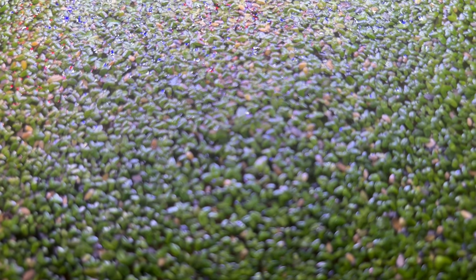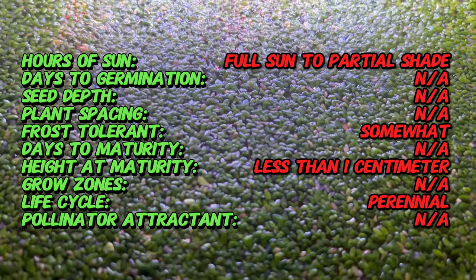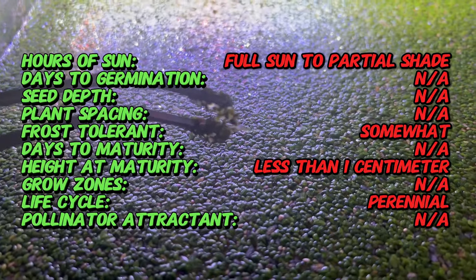Duckweed, also known as Lemna minor, might be the smallest flowering plant on Earth, but don't let its size fool you. This little green wonder has been around for millions of years. It has a global presence, found in freshwater habitats on every continent except Antarctica. Duckweed's name comes from its tendency to hitch a ride on the feathers and feet of ducks and other waterfowl, helping it disperse to new ponds and lakes.